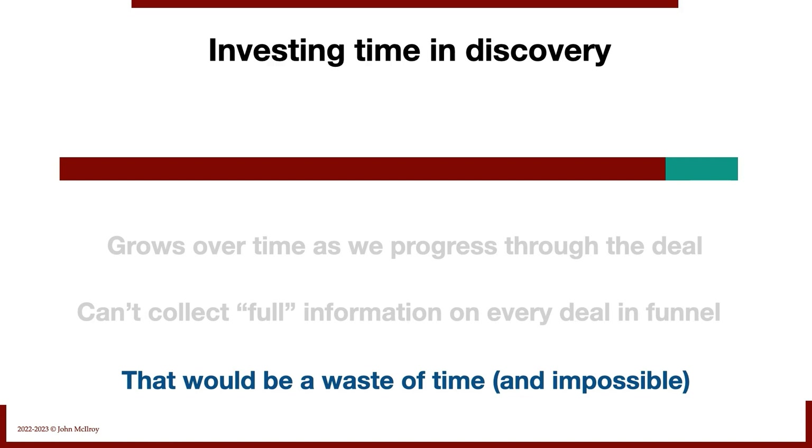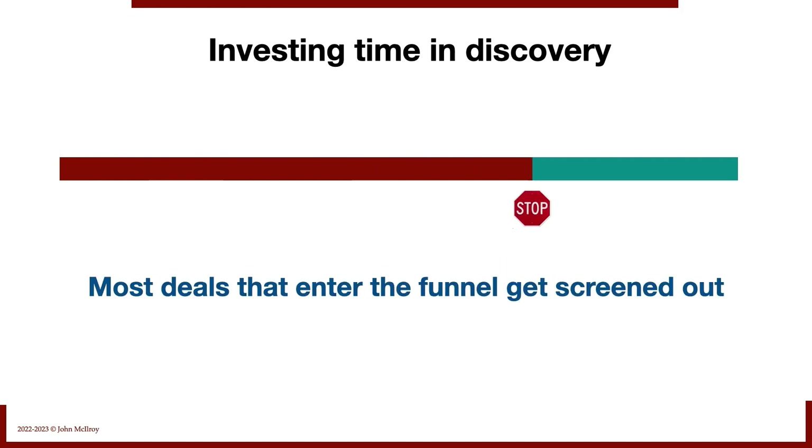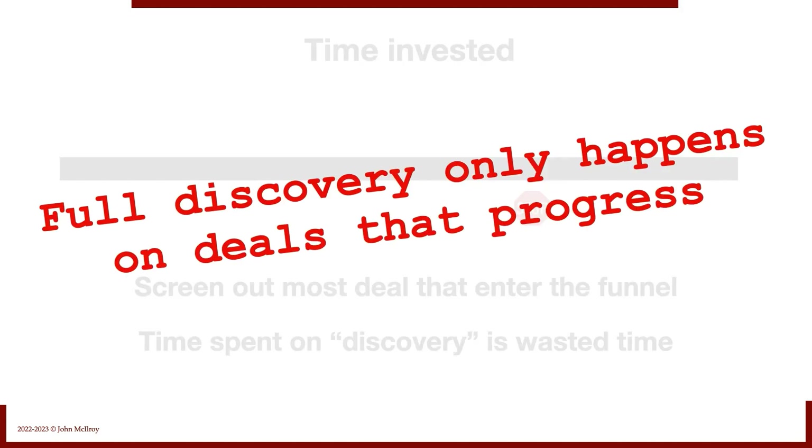We have to be prudent in how we invest our time. In reality, we screen deals — they get screened out, next deal, screened out again. Most deals that enter the funnel do get screened out, so the time spent on discovery with those deals has no real payoff. That's why we've got to use our time and effort wisely. Full discovery only happens on deals that continue to progress.